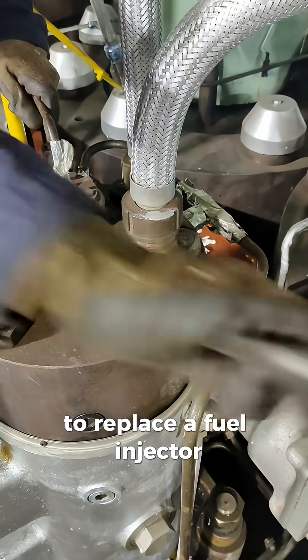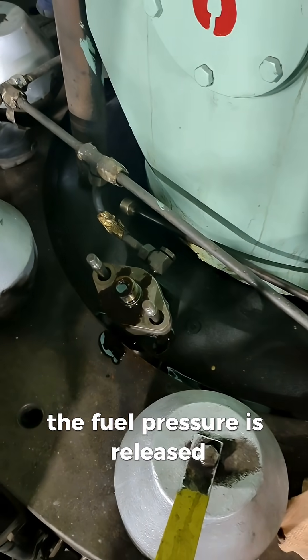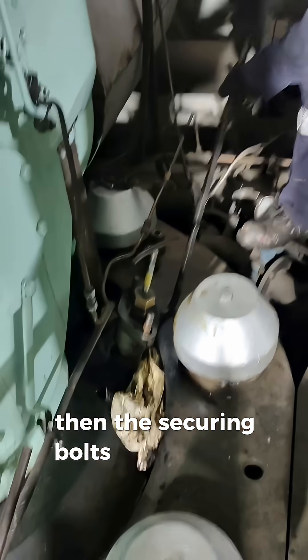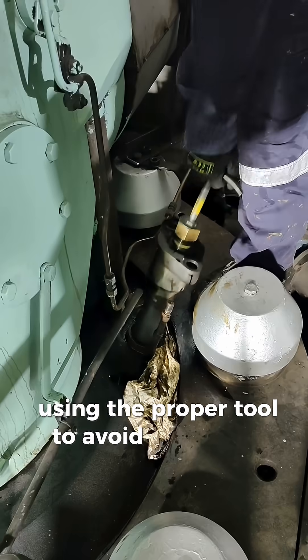To replace a fuel injector, the engine must first be stopped and isolated. The fuel pressure is released, and the high-pressure fuel line is carefully disconnected. Then the securing bolts are loosened, and the injector is lifted out using the proper tool to avoid damaging the seat.